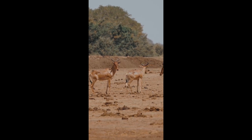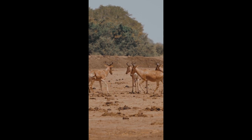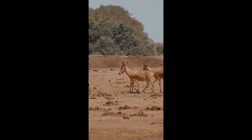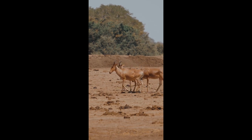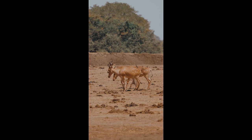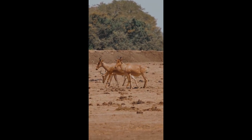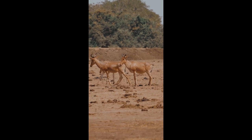Despite its small size, the dik-dik stands as a testament to nature's artistry, blending elegance, resilience, and adaptability in a package no larger than a domestic cat. This video aims to explore the life, ecology, and significance of the dik-dik, shedding light on its often overlooked but nonetheless fascinating existence.